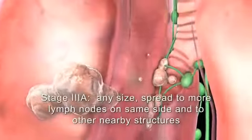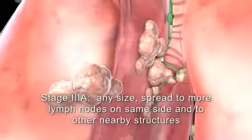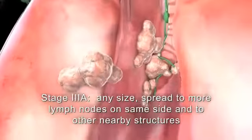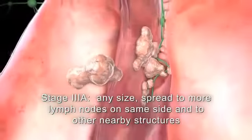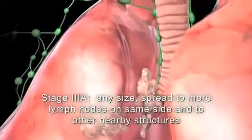In stage 3a, the cancer cells have spread to the lymph nodes on the same side as the lung tumor. Also, the cancer may have spread to the chest wall, diaphragm, pleura, the membranes around the heart, or a main bronchus, but not the trachea.